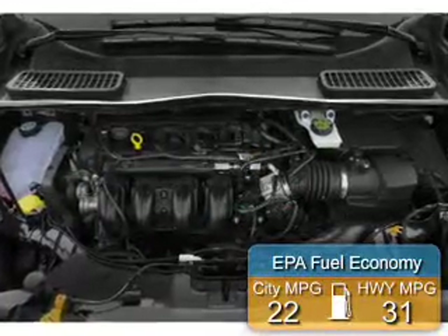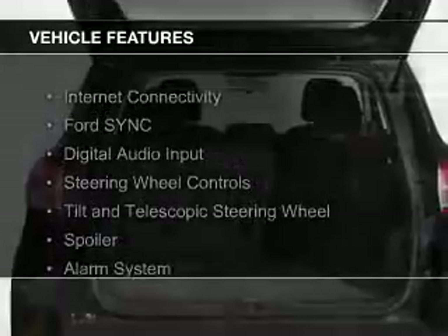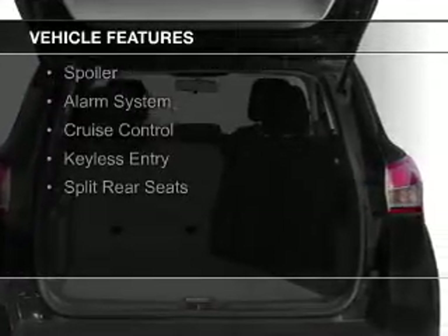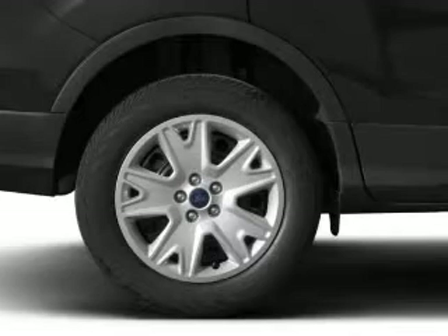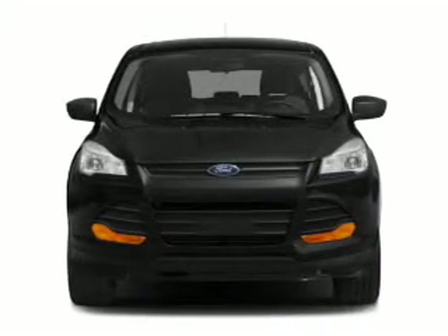Great fuel efficiency saves you money by requiring fewer trips to the gas station. The features include internet connectivity, Ford Sync voice activation, digital audio input, steering wheel controls, a tilt and telescopic steering wheel, a spoiler, an alarm system, cruise control, keyless entry, and split rear seats.